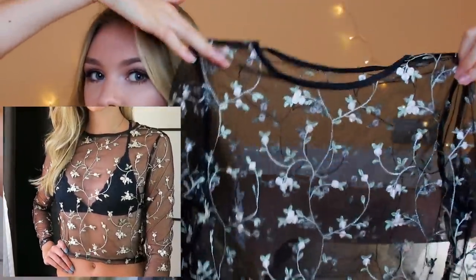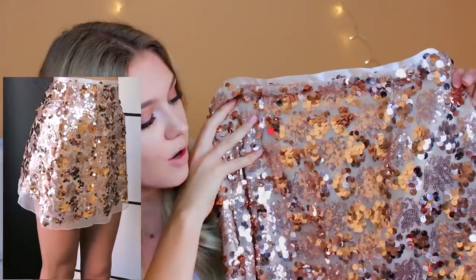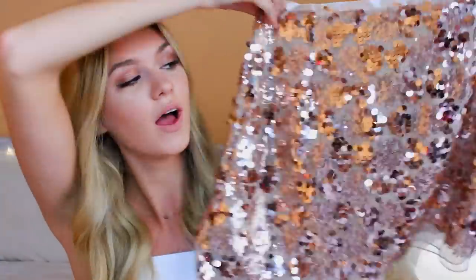Number two from LUP Zona is a long-sleeved sheer style top with really pretty white and pastel green flowers all over it — I'll probably wear it on a night out with a black bralette underneath. It's fairly cropped but not too cropped. I also got a super sparkly skirt with rose gold sequins and glitter all over it. I don't really own any fancy skirts here in Barcelona so I can't wait to wear this.